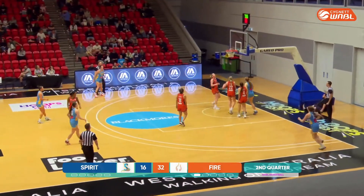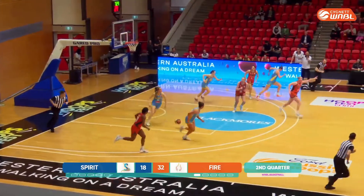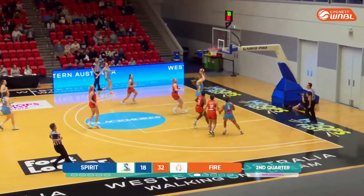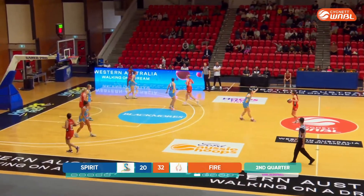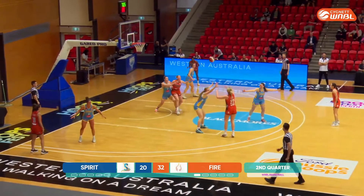Beautiful transition basketball. Nightingale again gets great position and this time finishes. Booth with a great entry, Nightingale again — finishing strong. That's what you've got to do in her position: run the split line, be a target.